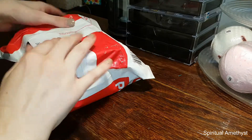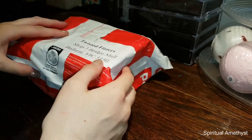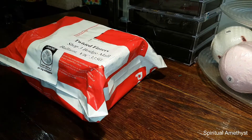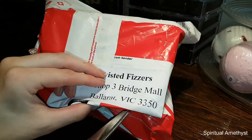Hello everybody and welcome back to my channel. Today I received a package which is actually a birthday present from my little sister. It's come from a place called Twisted Fizzes in Ballarat, Victoria.